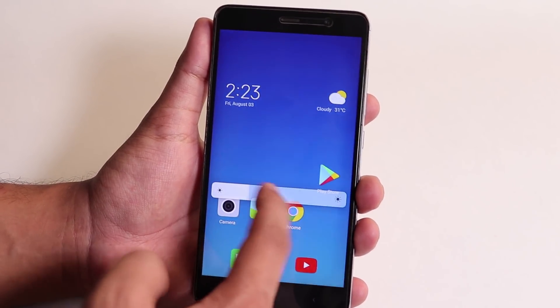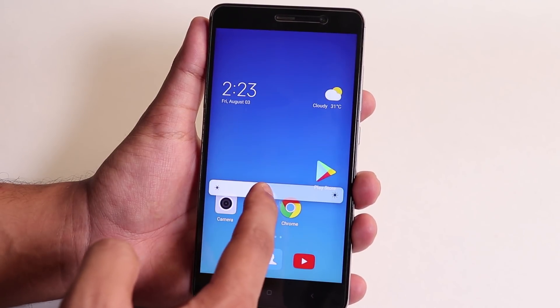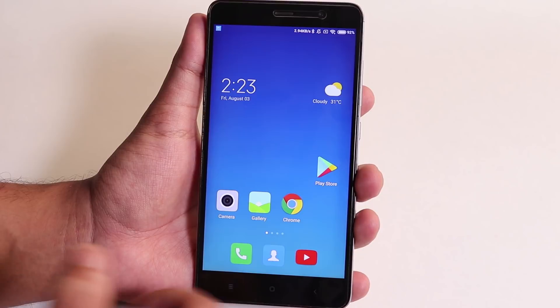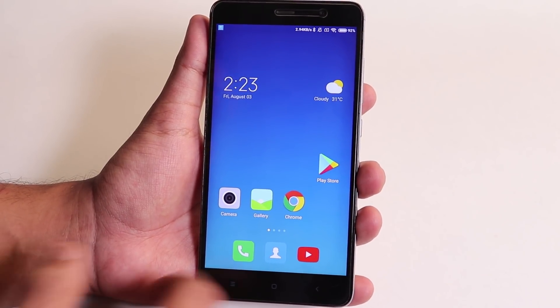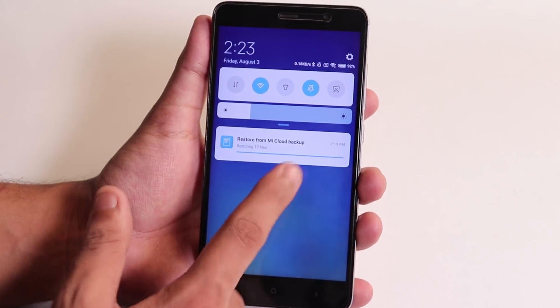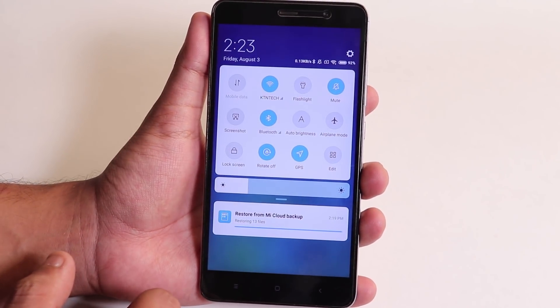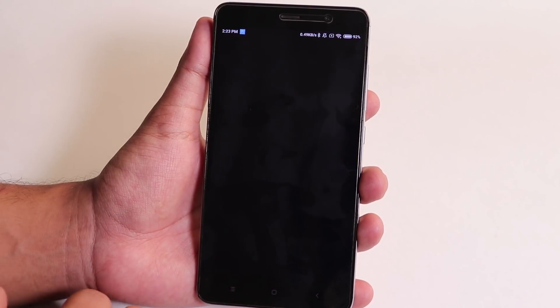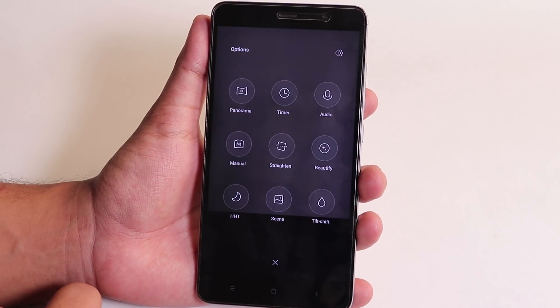So should you update from build 8726 to 8.8.2 if you're on that previous MIUI 10 build? I would say don't update as of now, because I don't see too much of a change — the camera app is still MIUI 9 and you won't see anything like portrait mode.